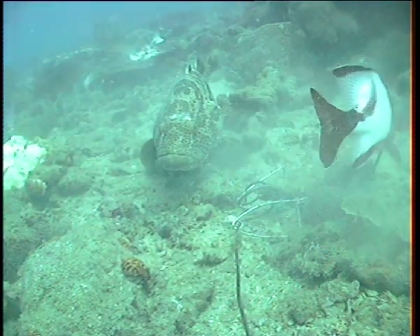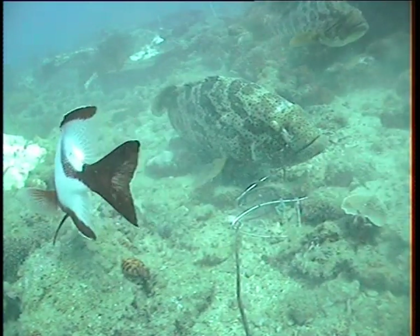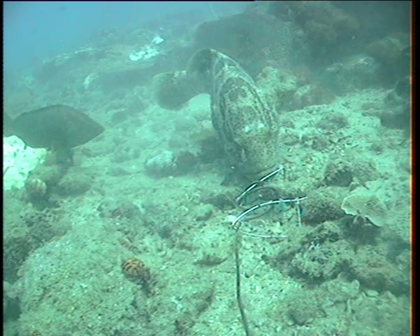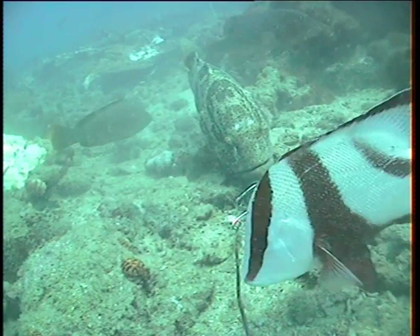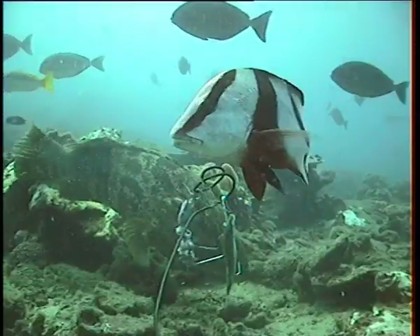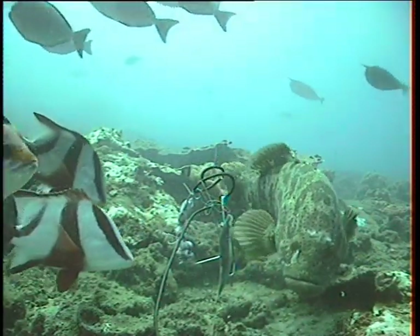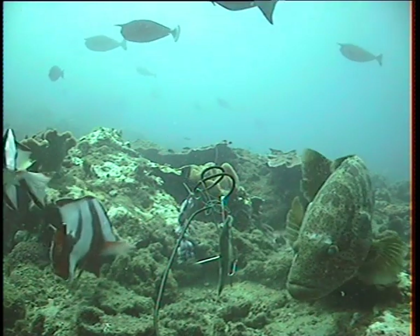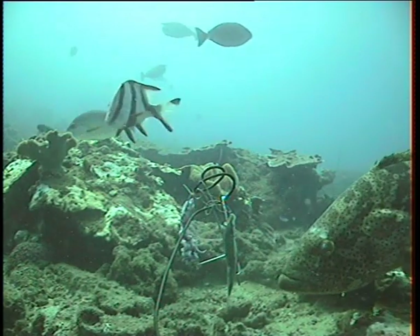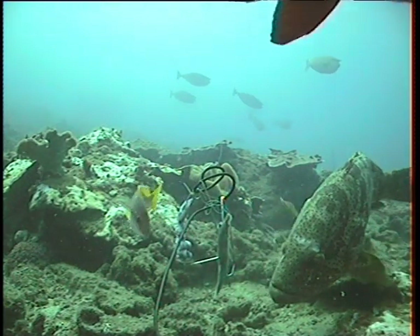You can always tell when the cod are about to get into a feeding mode if you watch their dorsal spines. So this guy - just watch when he gets ready to feed. Up go the dorsal spines, and that's a pretty good indication that something's about to happen.